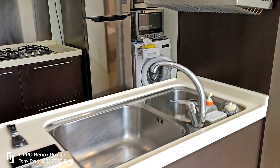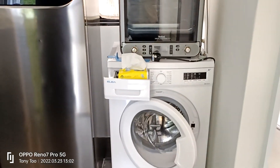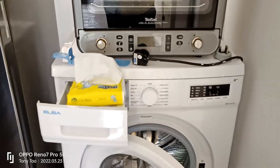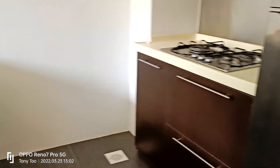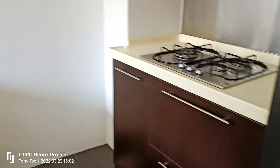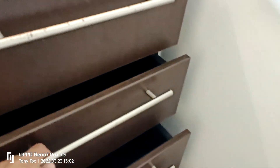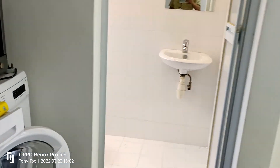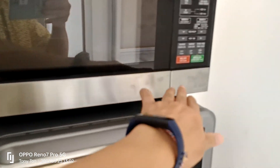So we have an open kitchen with all the appliances. There's a washer and a dryer here. The kitchen has a stove, cooker hood, and it's quite a decent size with lots of drawers. There's also an oven and a microwave.